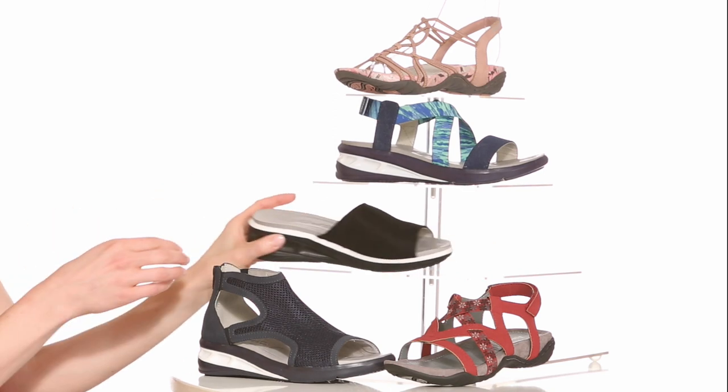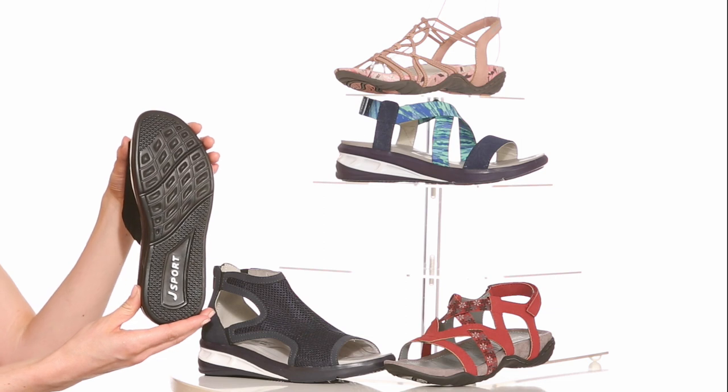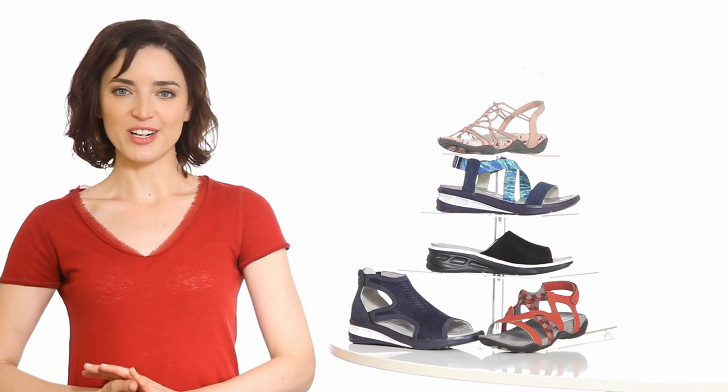All of the sandals are equipped with our comfortable footbeds and Altair Attraction outsoles for support and grip. Get up and go with the Sport Sandals from J-Sport.